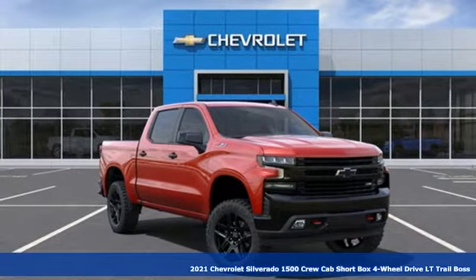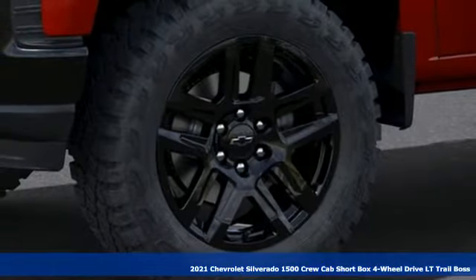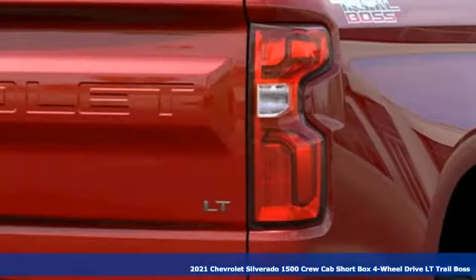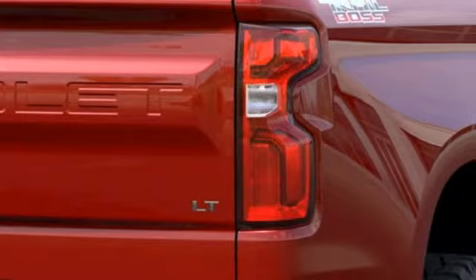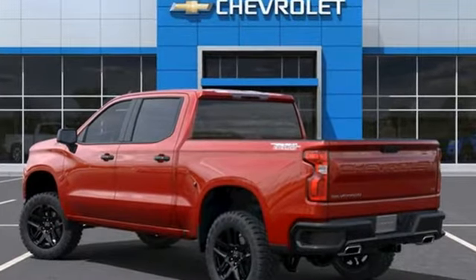Here's a new 2021 Chevrolet Silverado 1500. From the striking looks to the proven powertrain technologies that are up to any task, this Silverado stands out from the rest. You'll look forward to every drive with features like these.